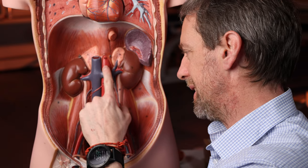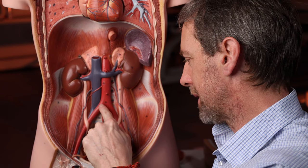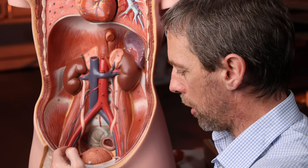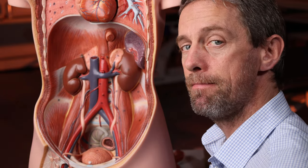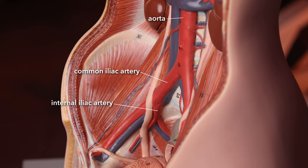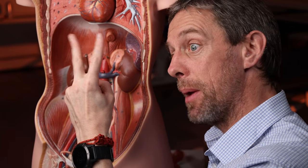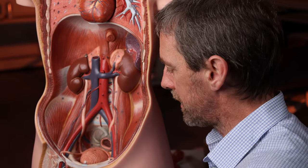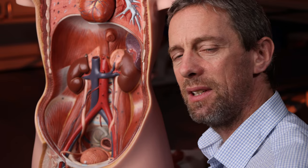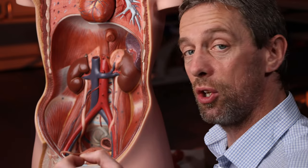One of the most important structures is this - the abdominal aorta. As it descends it ends as the common iliac arteries, and as the common iliac arteries descend they divide into external and internal iliac arteries. The external iliac artery runs down to the lower limb to supply the thigh and leg. It's the internal iliac artery that we're interested in today - it's a very short branch, formed as the common iliac artery ends by bifurcating into two. It runs into the pelvis and then divides pretty much straight away. The internal iliac artery divides into the anterior trunk and a posterior trunk, and it's the anterior trunk that's going to give us the uterine artery.